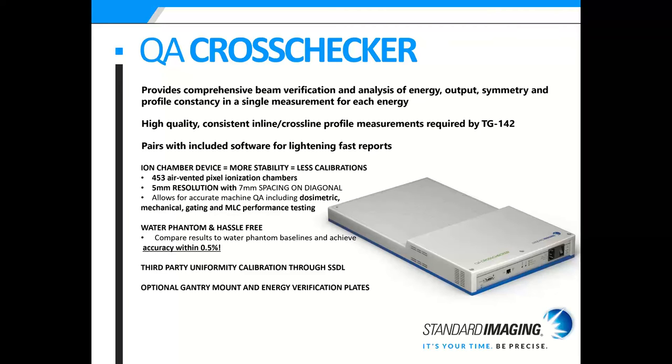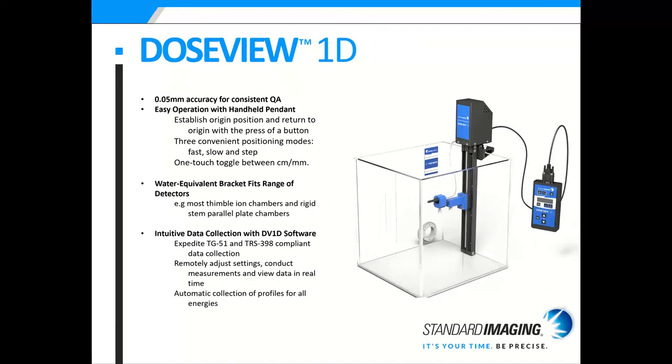There is a third-party uniformity calibration for SSDL and it comes with an optional gantry mount and energy verification plates. The Dosi 1D is our 1D tank system with 0.5 millimeter accuracy for consistent QA. It has easy operation with a handheld pendant — you can establish the origin position and return to it with the press of a button. There are convenient modes: fast, slow, and step, with one-touch toggle between centimeters and millimeters. The water equivalent bracket fits a range of detectors, and its software allows you to expedite TG-51 and TRS-398 compliant data collection, remotely adjust settings, conduct measurements, and view data in real time.